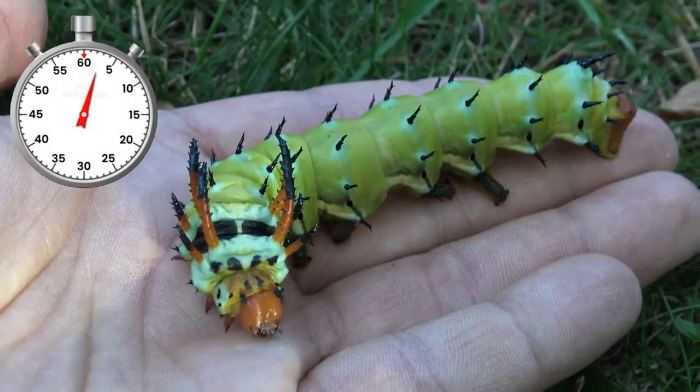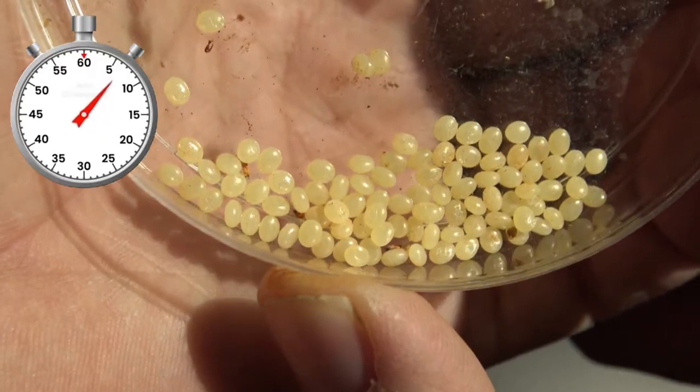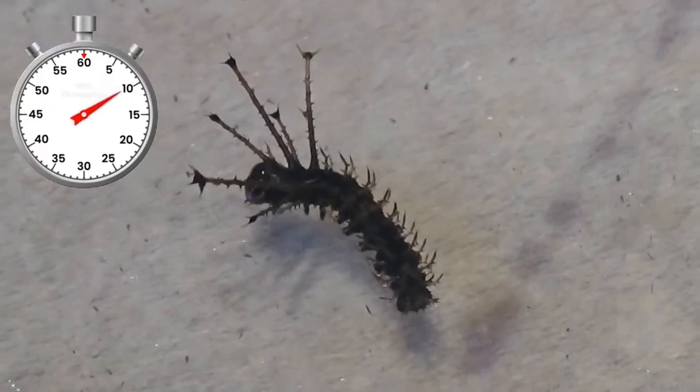Wow! The biggest caterpillars ever! But did you know that their life cycle begins as super tiny little eggs that are oval and yellow, and hatch in about 2 weeks time at room temperature?